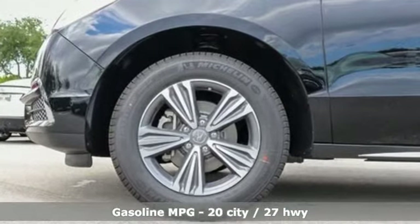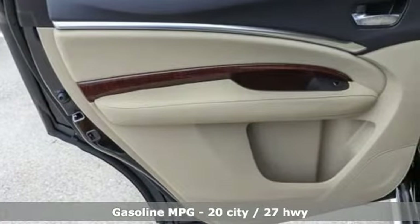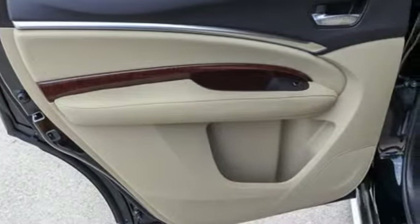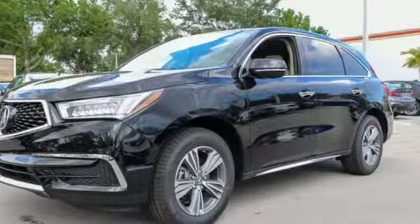Streaming audio, doors and push-button start proximity key, front heated leather sports seats, auto tilt-away steering column, smartphone wireless charging.